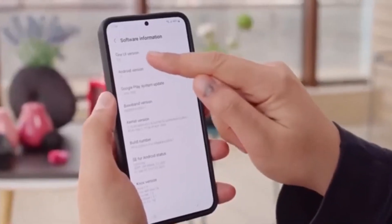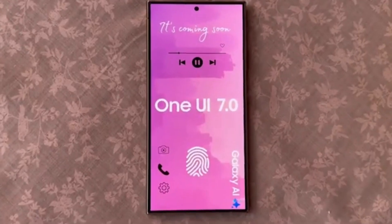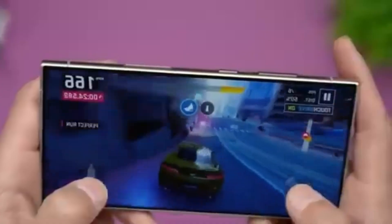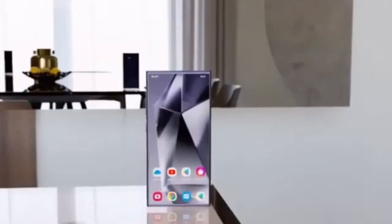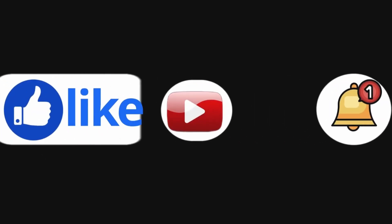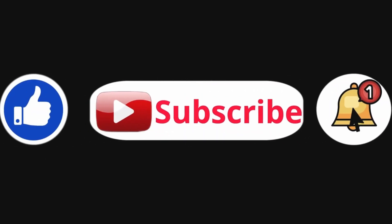Are you looking forward to One UI 7? Did your device get the update yet? Let us know in the comment section below. If you enjoyed this video, give it a thumbs up and don't forget to hit that subscribe button for more tech updates. Also, make sure to click the bell icon so you never miss an update. We'll catch you in the next video. Peace out.